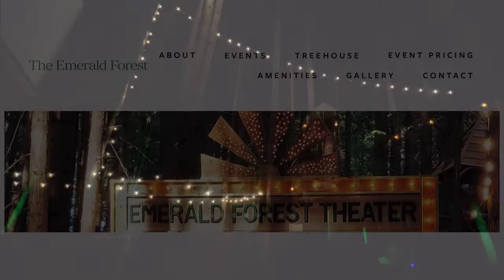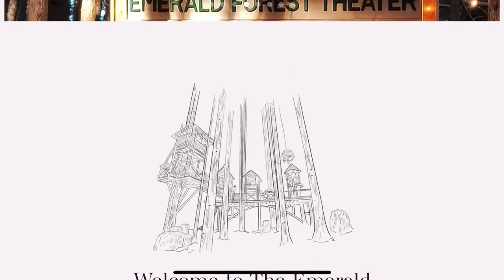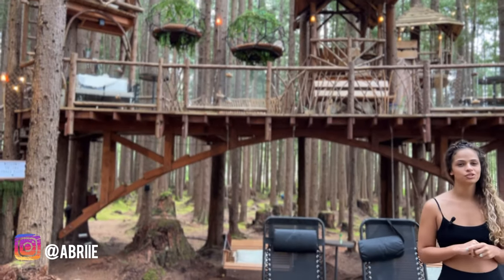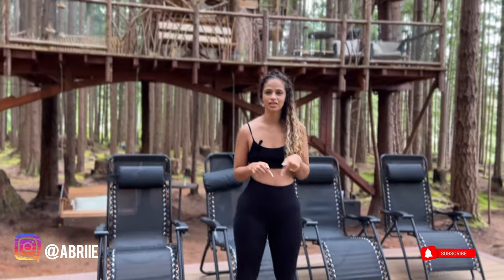We'll link their website below. On their website it has all the information regarding their event pricing, amenities, and how you can get in contact with them to book this. So that's our tour for the Emerald Forest Theater — we'll have it linked below where you guys can book it if you're interested.